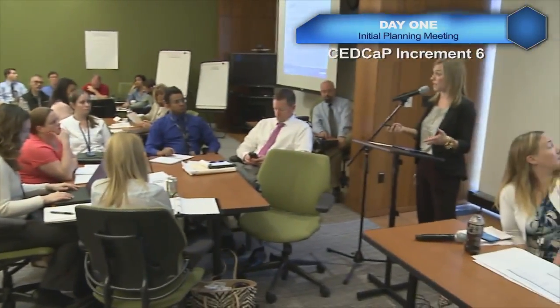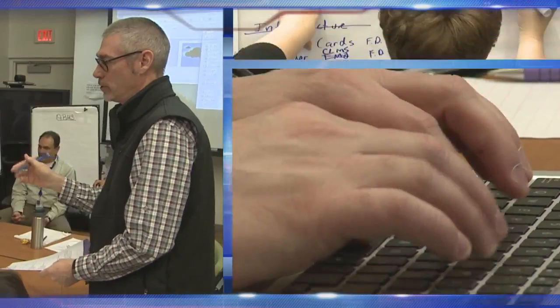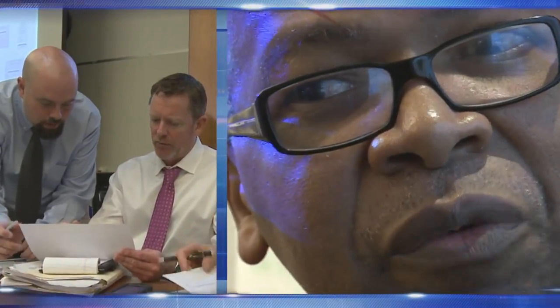We tried to group people according to features and functionality — the people you may be working with or interfacing with — but at this session, this is really where we want everyone to be collaborative. There's a lot of excitement in the room. People are getting up, going to other tables, talking to other teams about realistic work that needs to be done and how they're going to work together to achieve that.